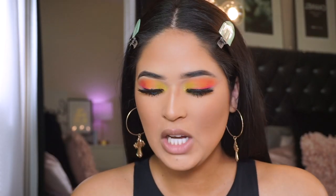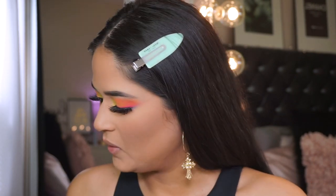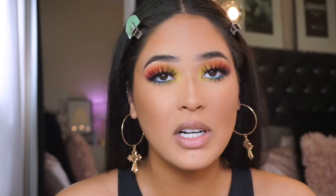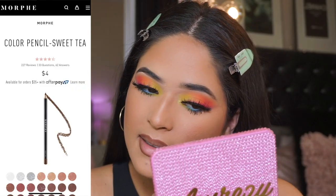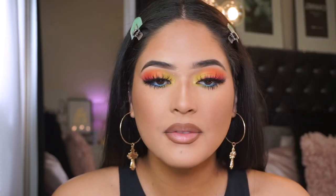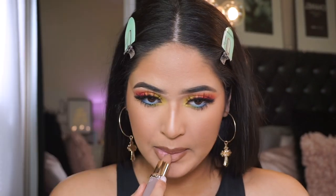I'm going in with my Color Pop BFF3 lip pencil - one of my favorites. I'm going to sharpen it quickly since I haven't used it in a while. Let's overdraw our lips. Then I'm going in with Morphe Sweet Tea, blending it with my finger. For today's lipstick I'm taking this one from L'Oreal in the color Ultra Nude - one of my favorites and super underrated.